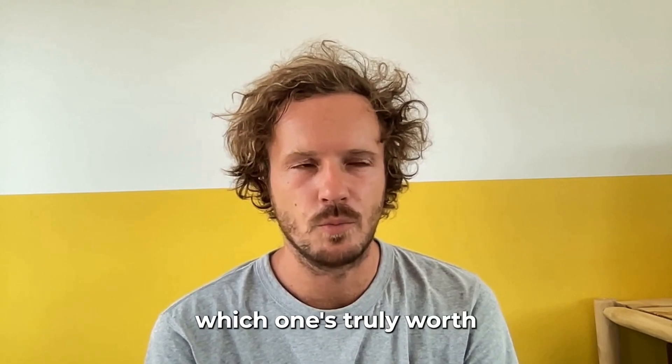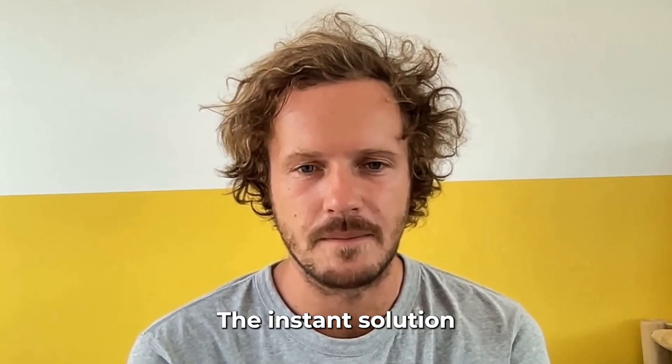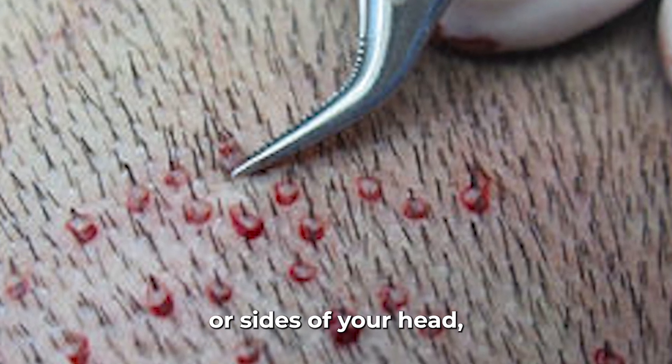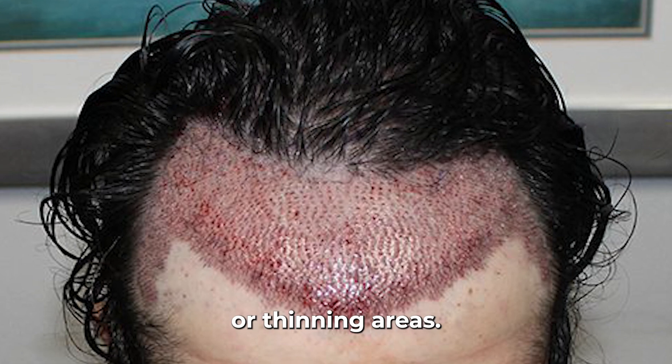By the end, you'll know which one's truly worth your time and money. Let's start with transplants — the instant solution everyone talks about. There are two main types: FUE and FUT. Both involve taking hair follicles from the back or sides of your head, where hair is usually resistant to DHT, and transplanting them into bald or thinning areas.